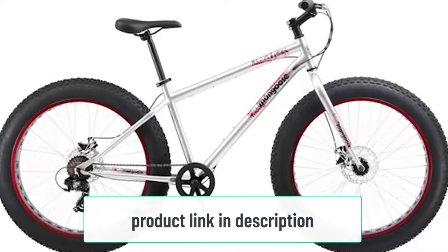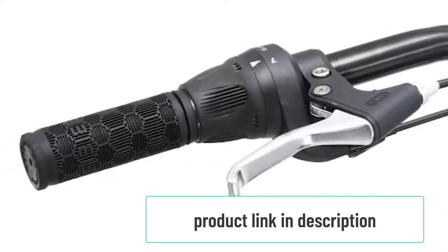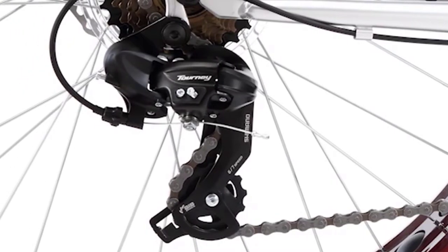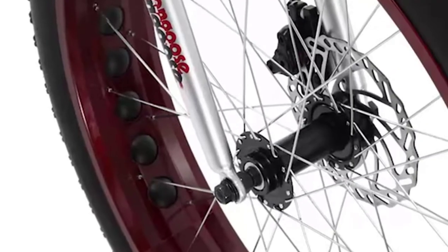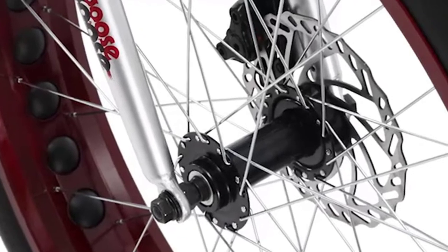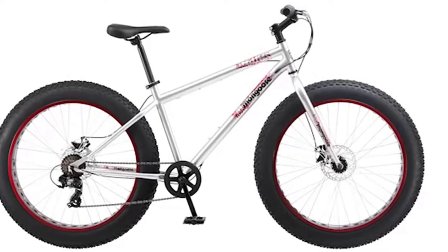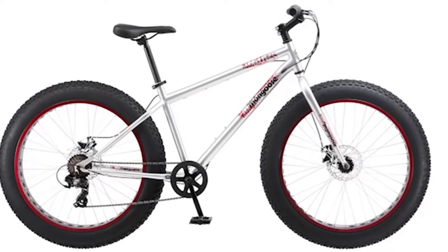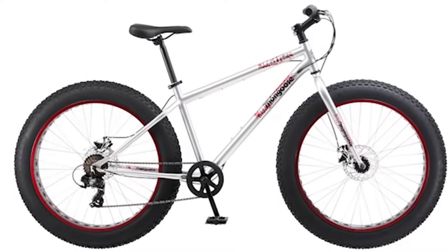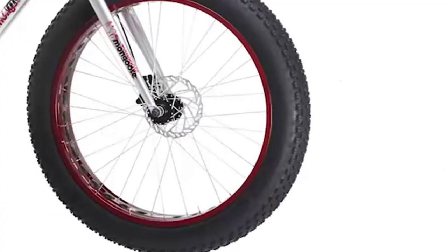The 7-speed shifter ensures smooth gear changes on the go. Its 7-speed drivetrain gives you plenty of options for climbing hills or cruising at higher speeds on flat ground. The front and rear disc brakes provide crisp stopping power and precise speed control, while the fat, knobby 4-inch wide tires easily roll over obstacles. The Mongoose Malice also features linear pull brakes that give you sure stopping power in all conditions, along with an alloy headset and a comfortable padded saddle.